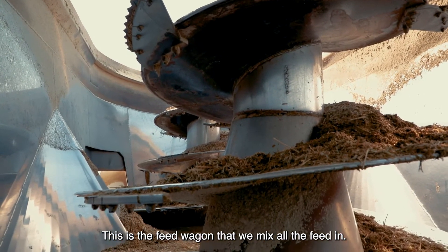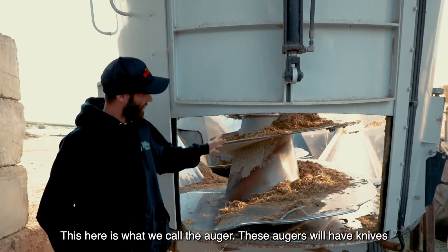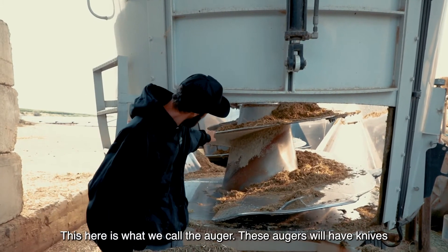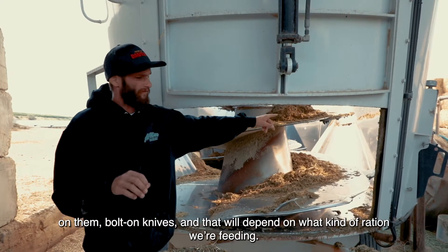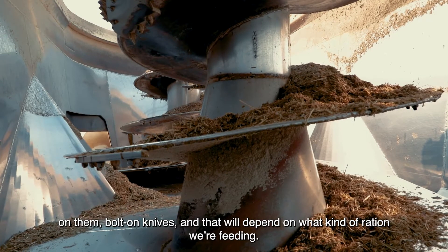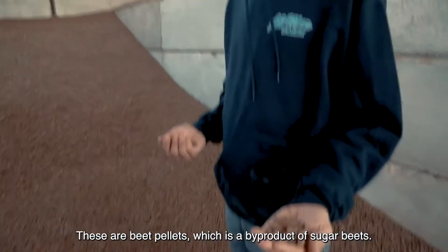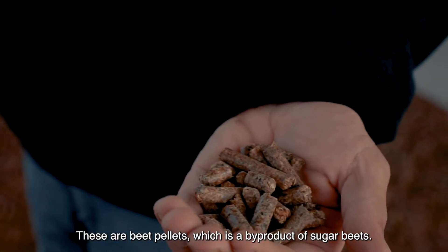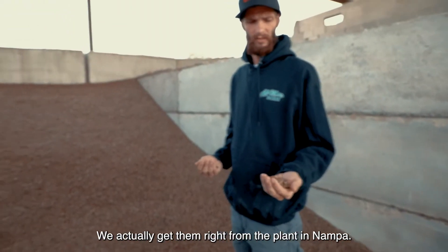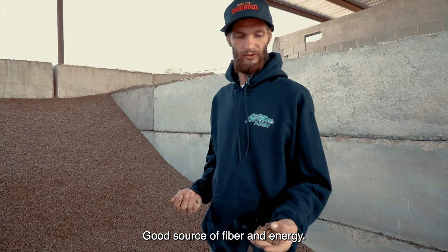This is the feed wagon that we mix all the feed in. This here is what we call the auger. These augers have bolt-on knives, and that will depend on what kind of ration we're feeding. These are beet pellets, which are a byproduct of sugar beets — we actually get them right from the plant in Nampa. Good source of fiber and energy.